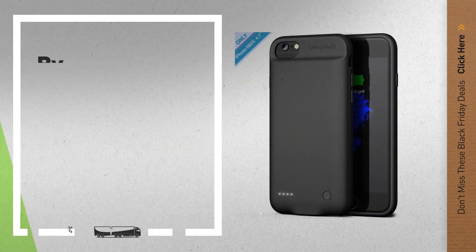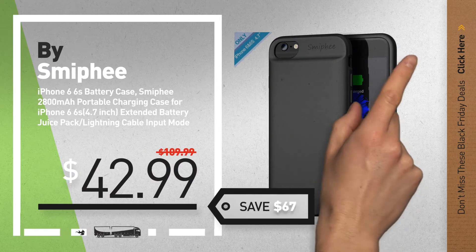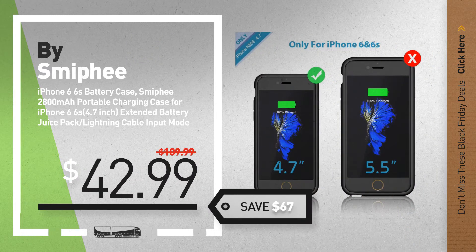Number 7, by Smifee. Available now on Amazon only at $42.99.